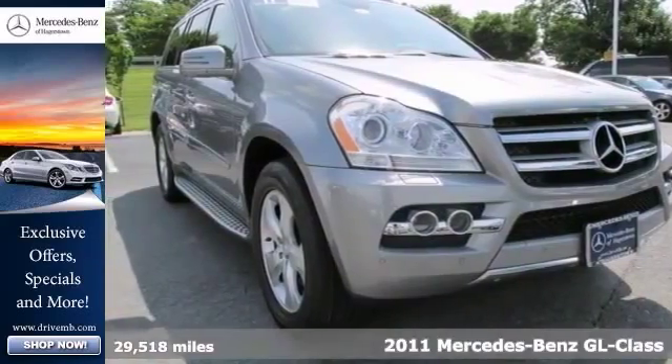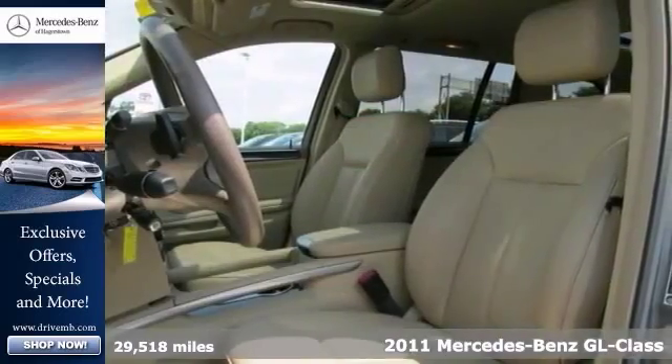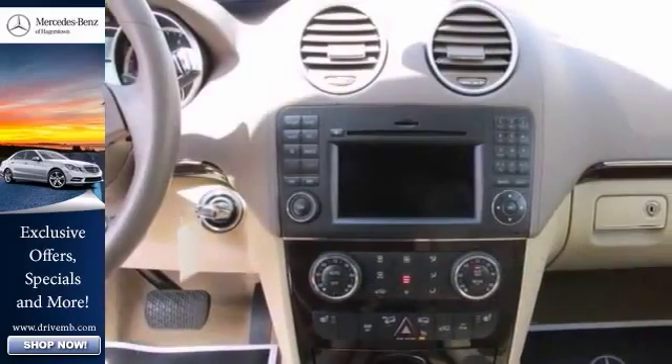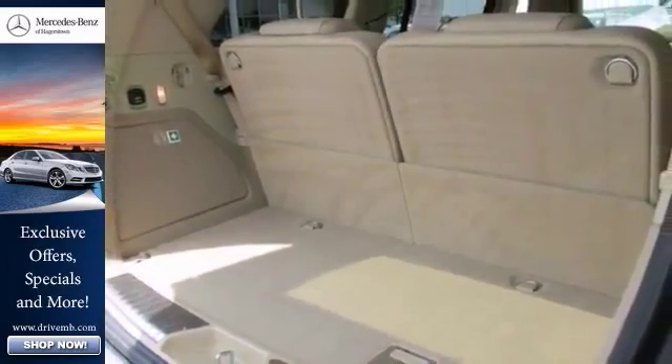Here's a certified one-owner 2011 Mercedes-Benz GL450. It has all-wheel drive and a navigation system. It also features the premium one-package and a backup camera. Add to that satellite radio, a power liftgate, and heated leather seats. And you have an attractive Mercedes-Benz looking for a new home.